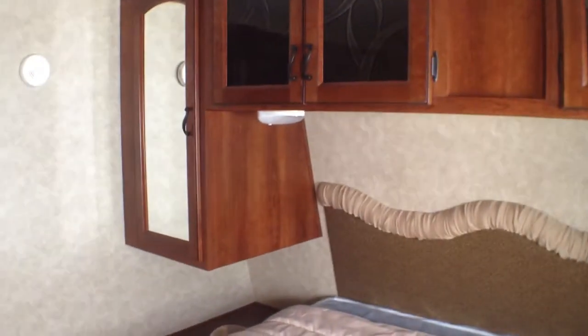Notice right as we step in here we have a central vac — makes it really easy to keep things clean. We also have a queen-size walk-around bed with a wardrobe off to the right.